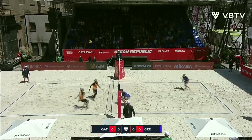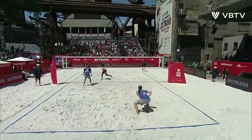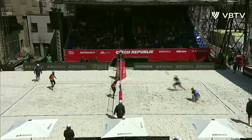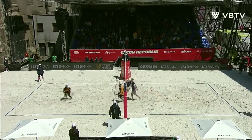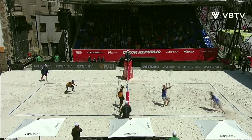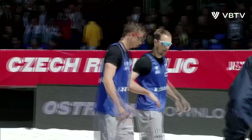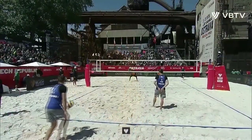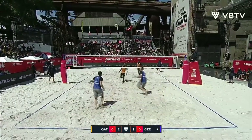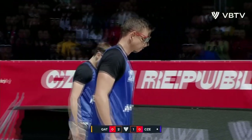Czech Republic in blue serving Qatar in orange to get us underway. A first swing from Qatar — expect to see plenty of this from them. Great fix for Czech Republic, this one stays alive. Another good pickup, and the crowd loving this. Every touch from the Czech Republic gets a yell from the crowd. Schweiner with the serve, really well served outside the body of Ahmed. Czech Republic with a chance — and that one's in. Beautiful play.